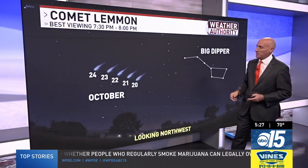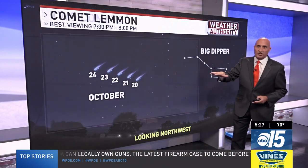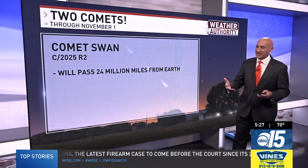You can probably see it with the naked eye, but it'll be better with optics. The next five days is the peak viewing window for Comet Lemon. After that, it starts to dwindle a little bit, so if you want to do it, the next few days would be great.